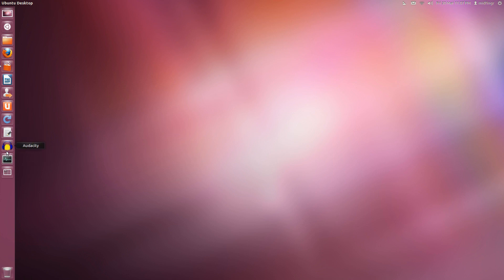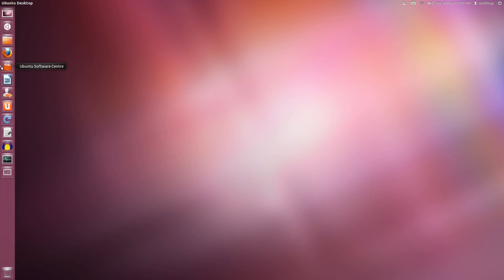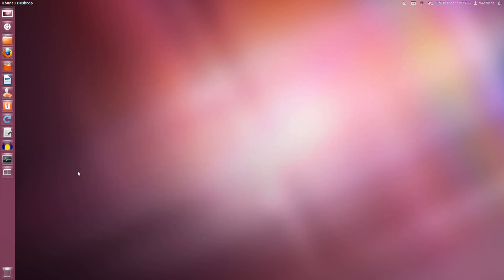Audacity is now installed and see — it's been automatically added to the launcher. I think that's a good thing because otherwise you'd be searching around for where the program went and have to go to Dash Home to find it. Easy enough to unlock as I said. The workspace switcher works the same as before.